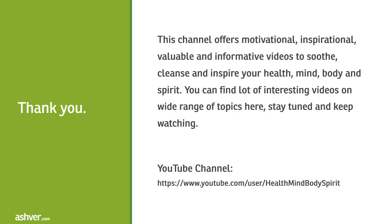Thank you for watching this interesting and informative video. This channel offers motivational, inspirational, valuable, and informative videos to soothe, cleanse, and inspire your health, mind, body, and spirit. You can find lots of interesting videos on a wide range of topics here — stay tuned and keep watching.